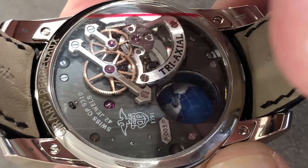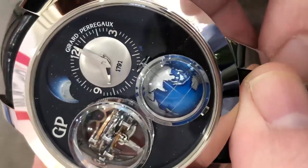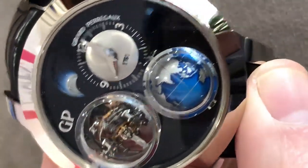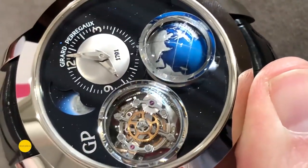There's a little bit of golden bridge in this 42-jewel caliber 9310 — manual wind, 60-hour power reserve, featuring the moon, the stars, and more. This is the Gérard Perregaux Triaxial Planetarium at Watches and Wonders 2019.